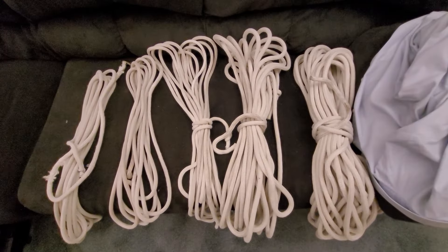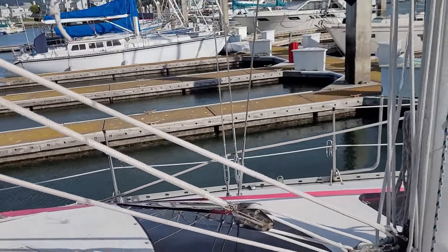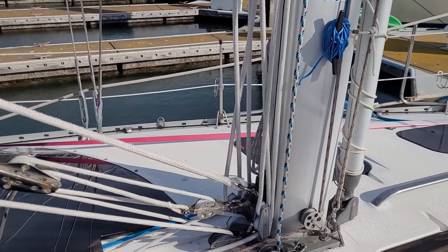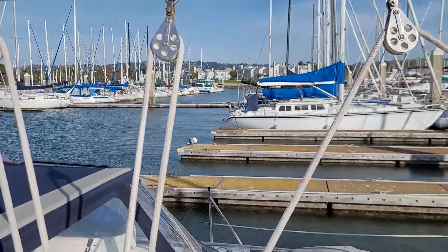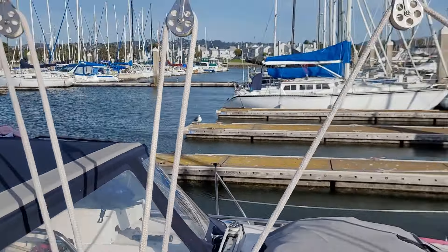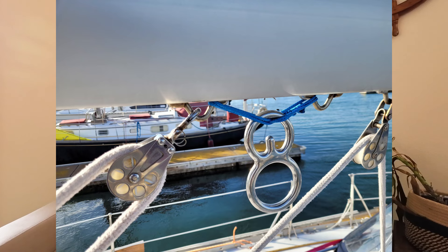Here is the new, beautiful, clean running rigging. It definitely exposed a few frays, but it's looking very nice. I also installed a Captain Dawn boom brake, which I highly recommend. They're similar to other boom brakes out there, but far less expensive and built really well.